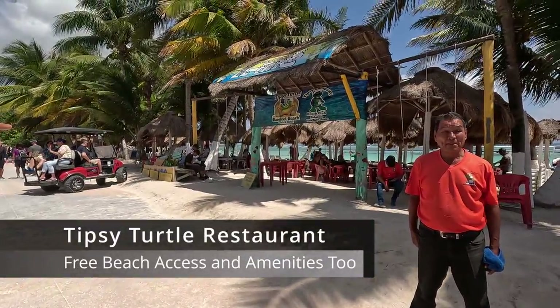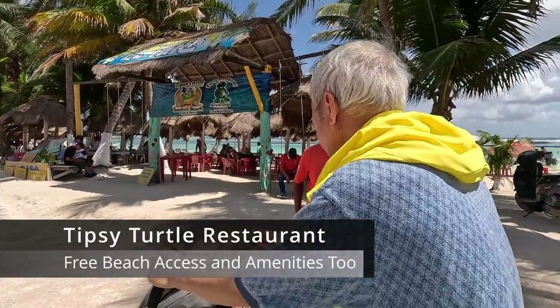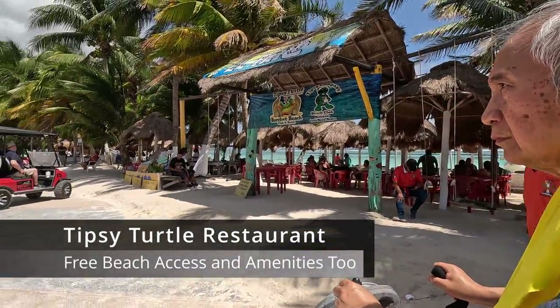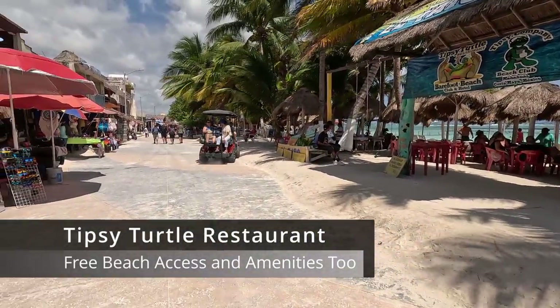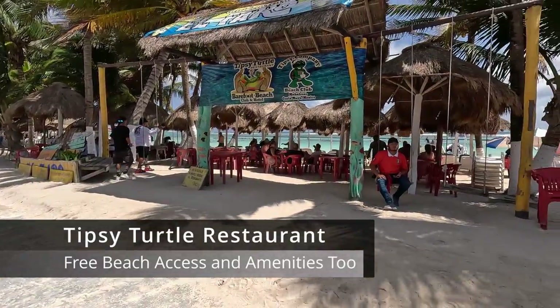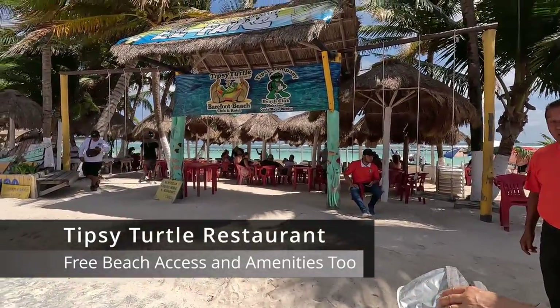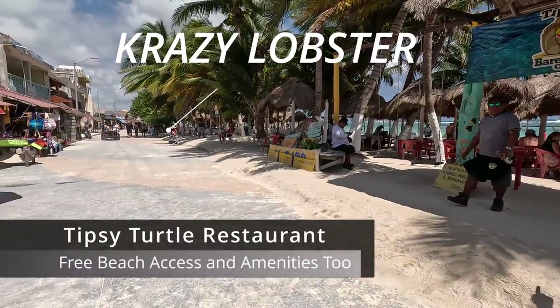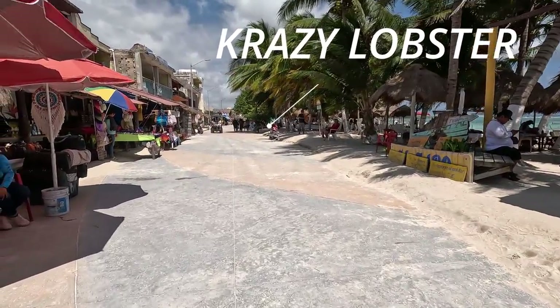When the taxi dropped us, we were in front of the Tipsy Turtle Barefoot Beach, so we just took a left and headed to Crazy Lobster. There was a worker from Tipsy Turtle who wanted us to go to their beach too. He said there are bathrooms and showers on site, and that beach entry is free as long as you consume food and drink. We also passed by another beach club, so Crazy Lobster was not too far from where we were dropped off.